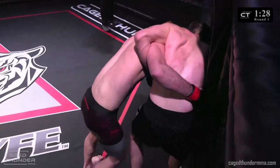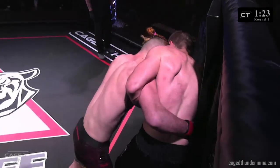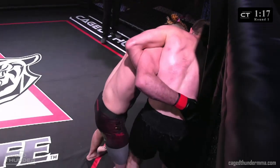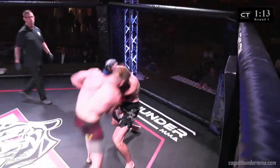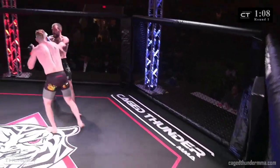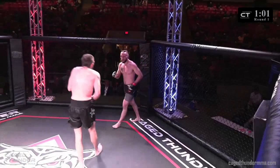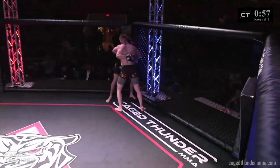Both of them need to get their hips lower. Hunter wants the takedown — I want to see him get a little lower, drop to a single, maybe even a high crotch. Logan did a good job of defending the takedown that time around. Good head movement from Hunter Watt as well, avoiding those shots. Both guys throwing good shots. I mentioned the takedown defense of Logan Thompson before this fight, and we've absolutely seen it thus far.